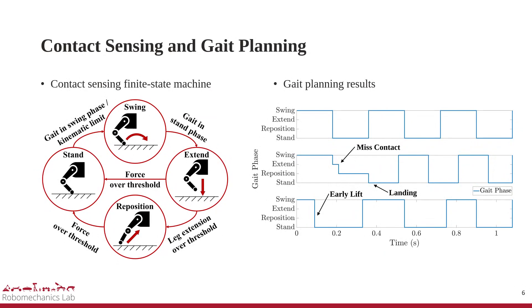The finite state machine uses leg extension and contact force to subdivide the touchdown process, updating the contact schedule by reacting to missed contact, landing, and early lift. Missed contact can be identified by checking a leg extension threshold, and landing on solid support can be confirmed by examining the contact force.